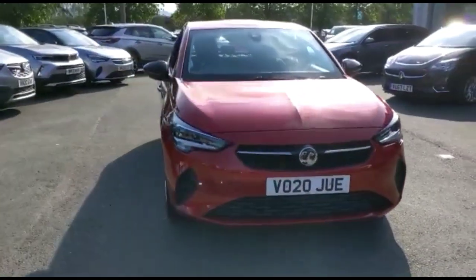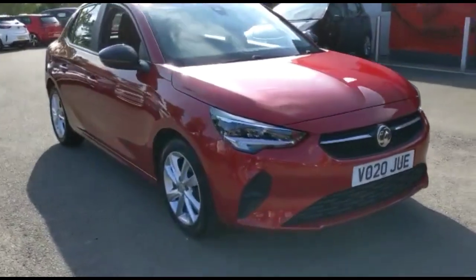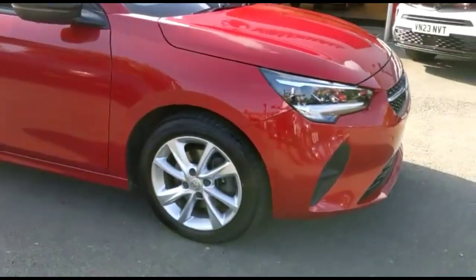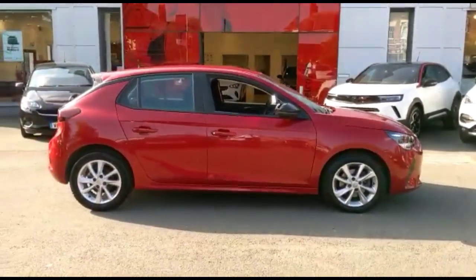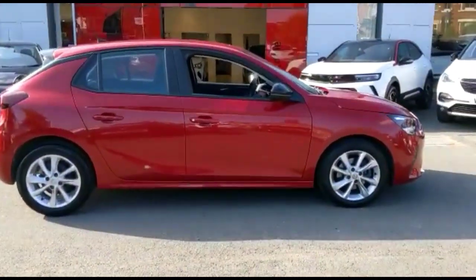Hello and welcome to Baylis Vauxhall. Today we're viewing a Vauxhall Corsa 1.2 Turbo SE Premium. This vehicle has covered 23,890 miles in Suspension Red. It also comes with a Baylis warranty with the option to extend it to about 36 months.